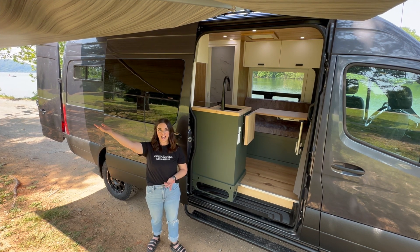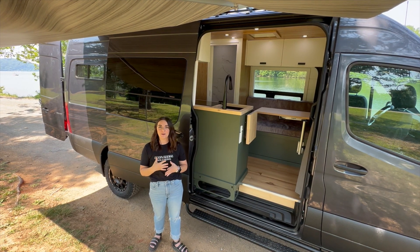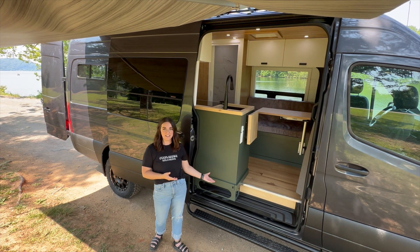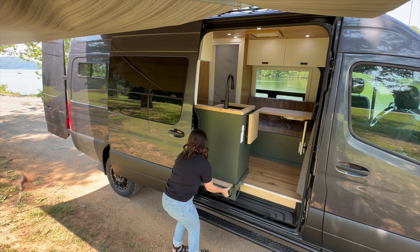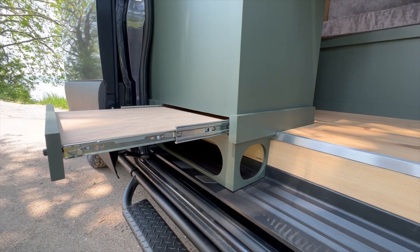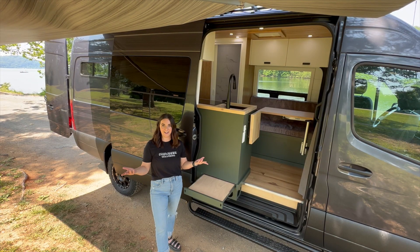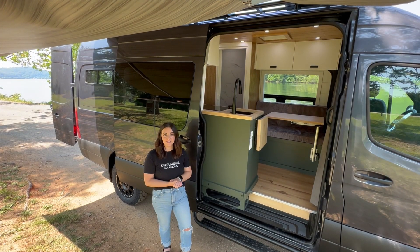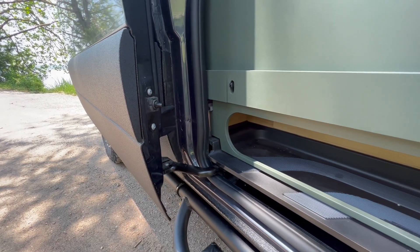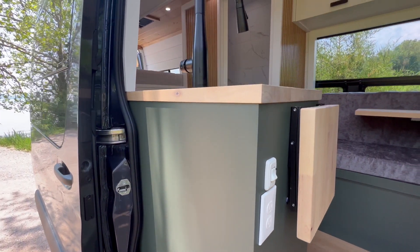Speaking from experience, van life looks a lot like this — cargo door slid open, hanging out outside, awning out, enjoying the view, just living life in the outdoors. We like to incorporate things in our van builds that make that even more enjoyable. One of those features is a table on the outside — this slide-out table is discreetly built into the cabinet so you don't even know it's there. Great for putting drinks or snacks while sitting outside. We also have nifty shoe storage on the outside, because storage is king in van space.